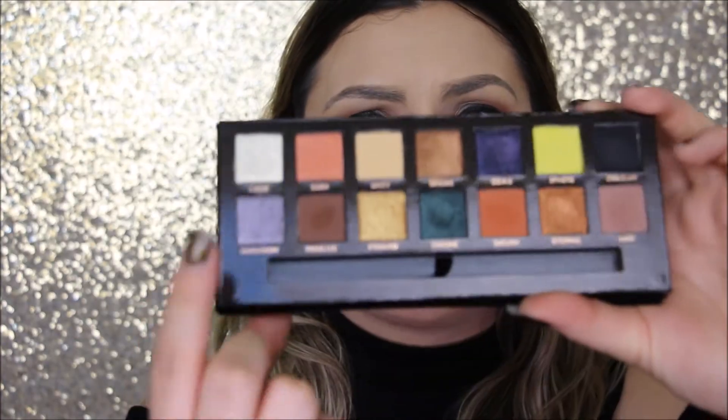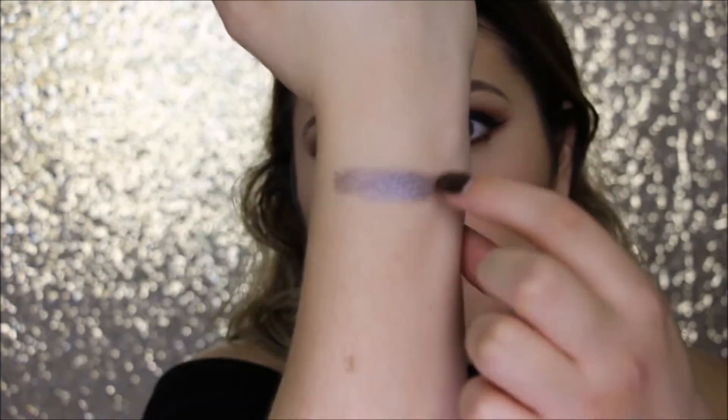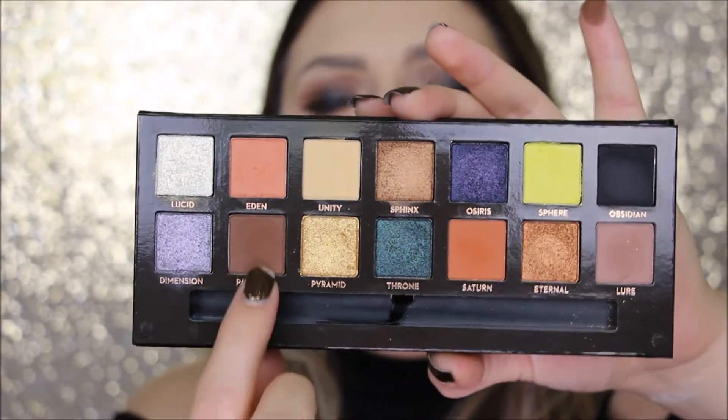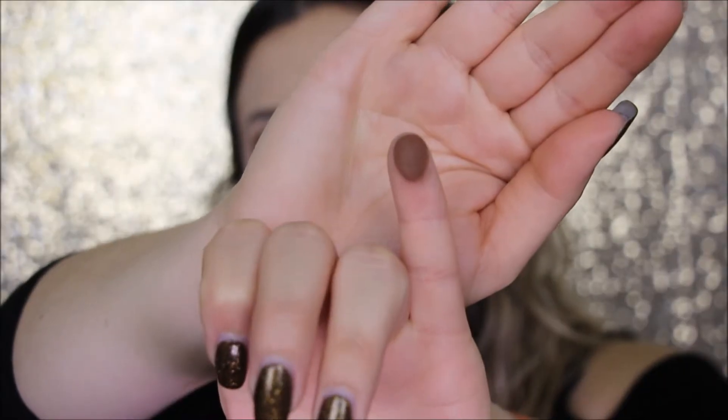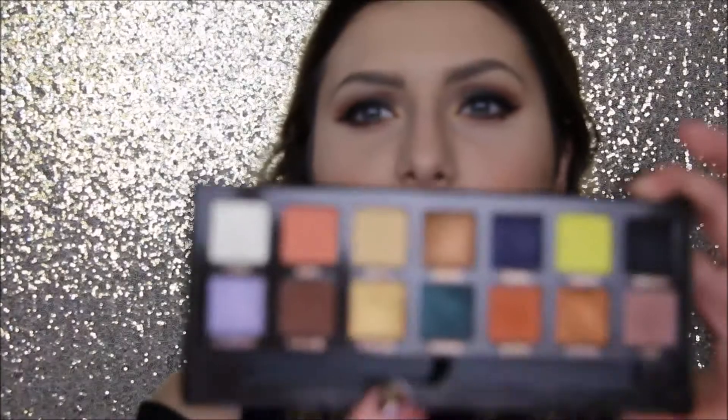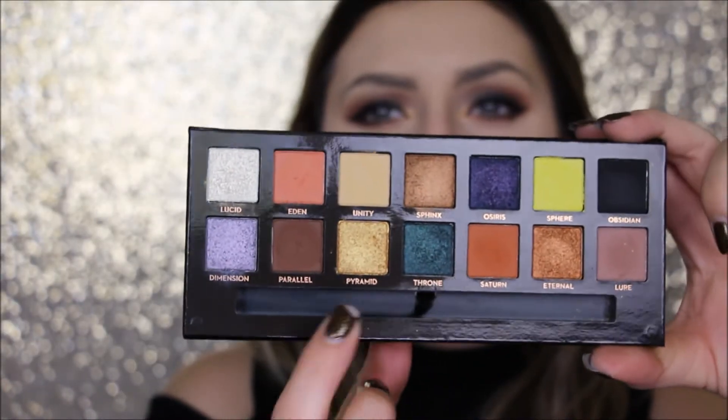The next one is called Dimension — it's a really pretty shade. The next shade is called Parallel. The next shade is one of my favorites, it's called Pyramid. It's such a nice gold.